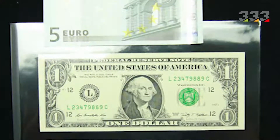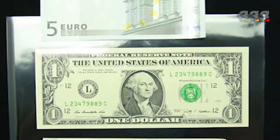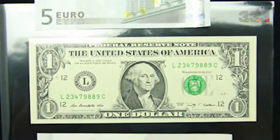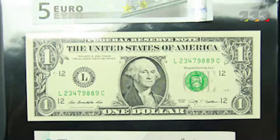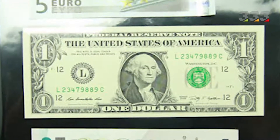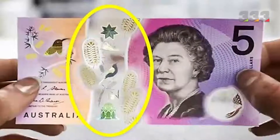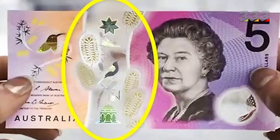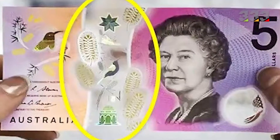Polymer paper makes it possible to print banknotes with transparent sections or windows. Some organizations have claimed that these transparent windows are a suitable and reliable alternative to watermarks, and that it is almost impossible to forge them. These transparent windows can be found in the currencies of Canada, Australia, and the United Kingdom.